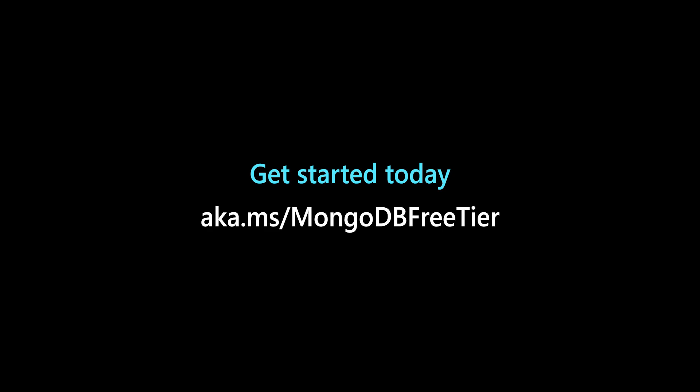To begin using the Azure Cosmos DB for MongoDB vCore free tier, visit aka.ms/mongodbfreetier and sign up for your free account now.